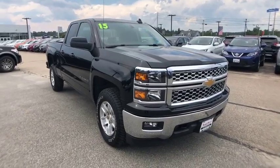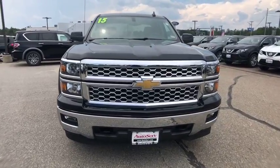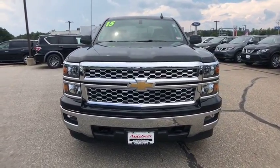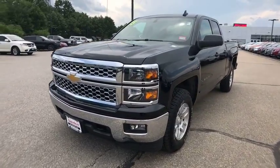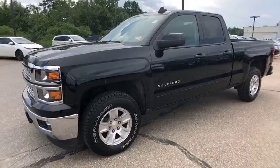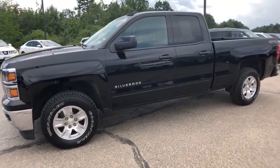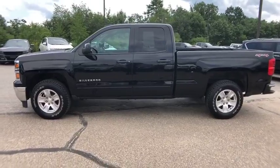The 2015 Chevrolet Silverado 1500. The Chevy Silverado 1500 is the perfect combination of functionality, reliability, and technology. The impressive interior is simply another reason that the Chevy Silverado is a top choice among truck buyers. This vehicle has less than 30,000 miles. Here are some of this vehicle's great options.